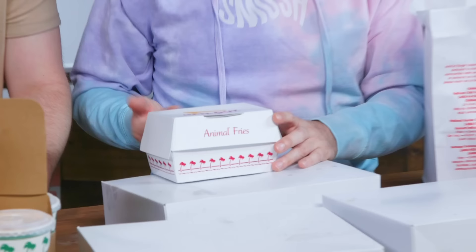In-N-Out has a very, very small menu. And what a lot of people don't know is that there is a secret menu — though it's not really a secret. So we've ordered all of them. We're going to be ranking them on this board, just as we did with the 31 Flavors video, which if you haven't seen, go watch that right now.